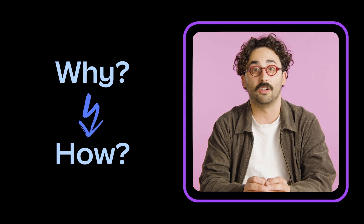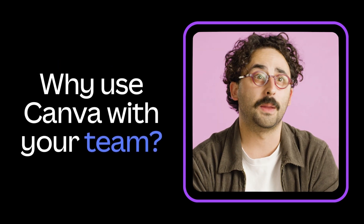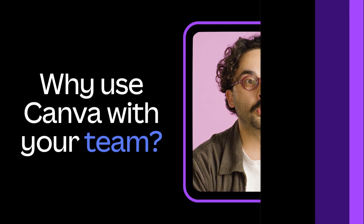In this video series, we'll show you why and how Canva for Teams might just be the answer you've been seeking. So, why use Canva with your team? Let's hear from Rachel, a B2B educator here at Canva, to tell us more.